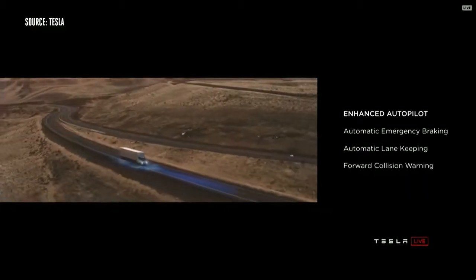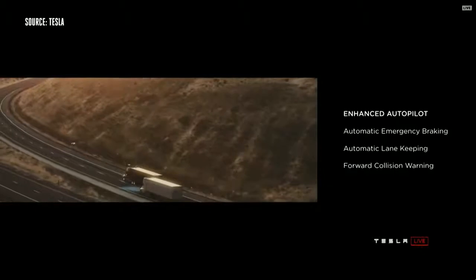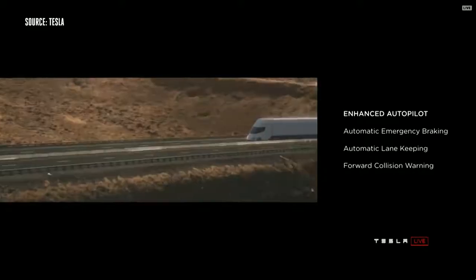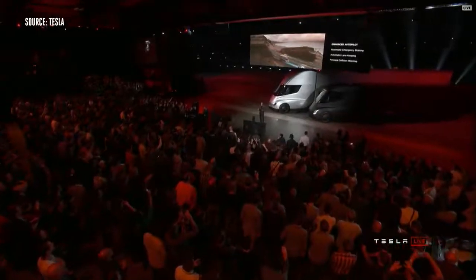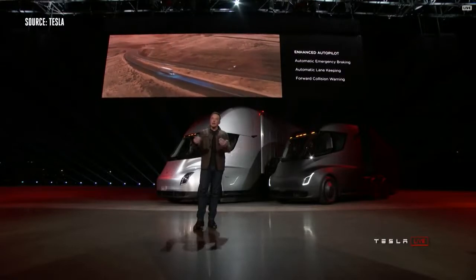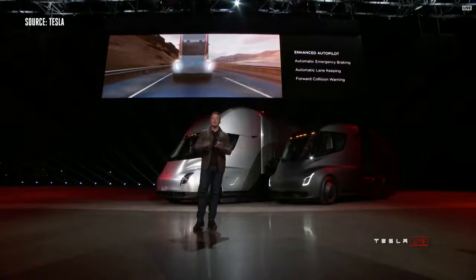Every truck we sell will have enhanced autopilot as standard. The truck will automatically brake and automatically lane keep as well. So even if you're in the truck and you have a medical emergency, the truck will stay in lane and gradually come to a halt and put on the hazards. If it doesn't hear a response from you, it'll actually call emergency services and get an ambulance. It's going to take care of you, take care of other cars, take care of pedestrians.